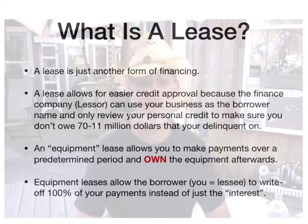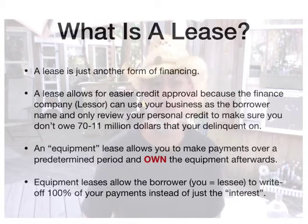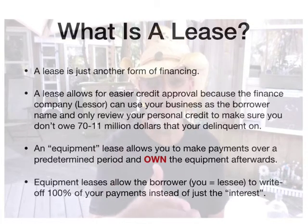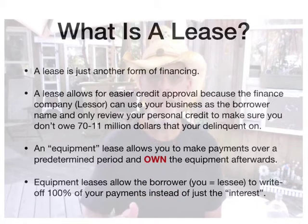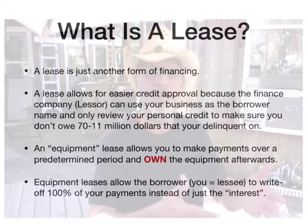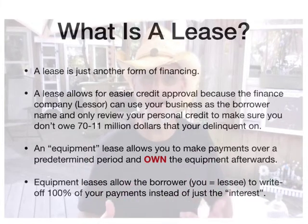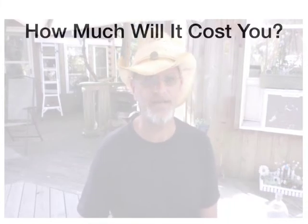The other thing is equipment leases allow the borrower — you, the lessee — to write off 100% of your payments instead of just the interest. In a typical loan, you can only write off your interest as an expense if you have a business, but you can't write off your payments. In an equipment lease, because equipment leases are for businesses, you can write off the entire amount — 100%.